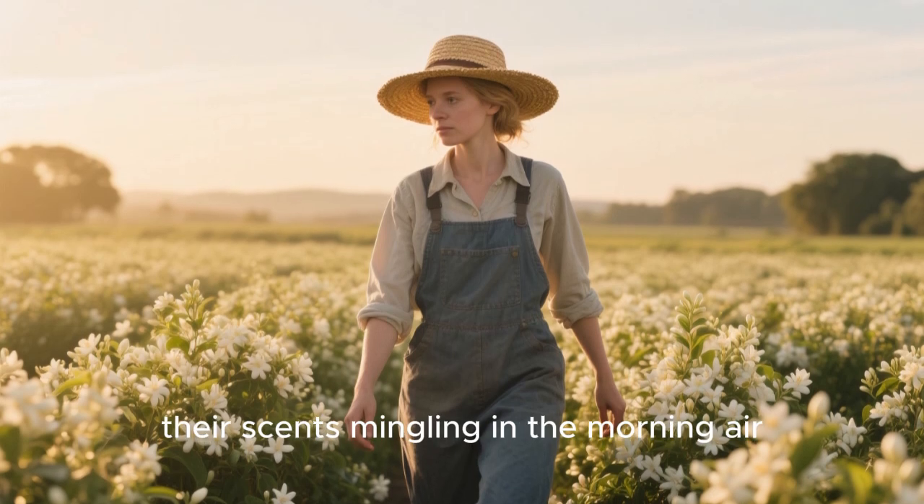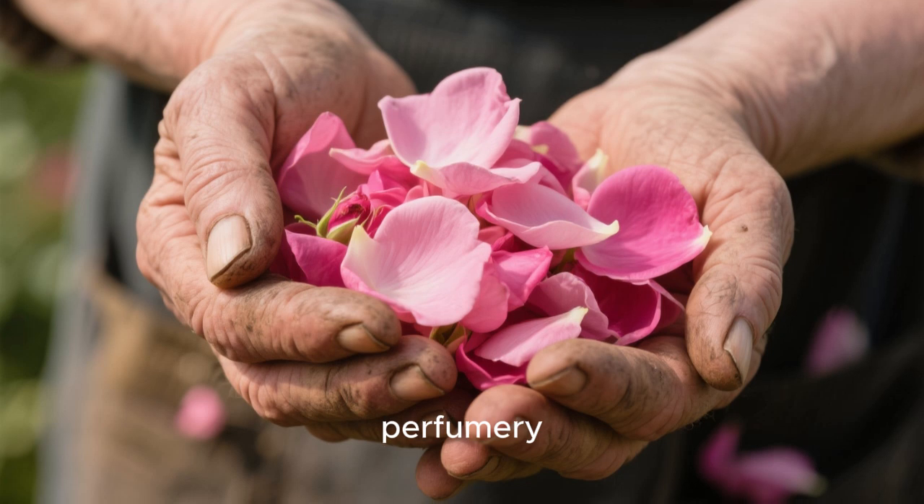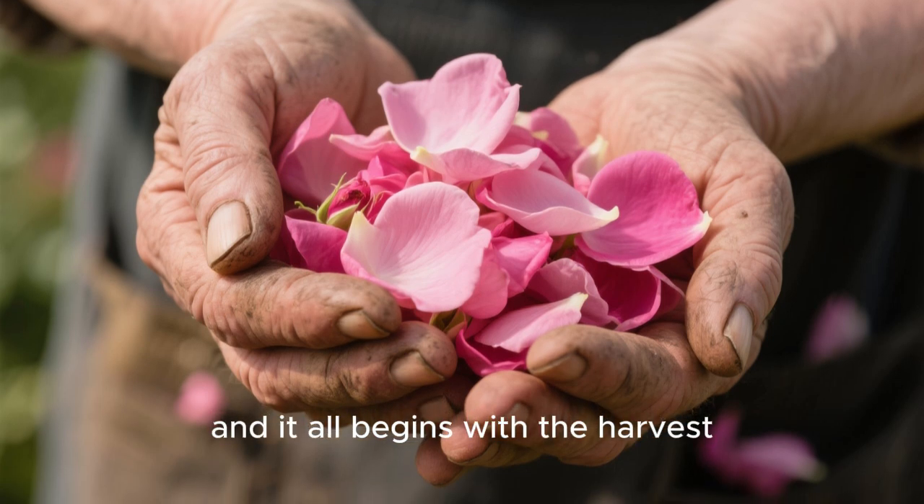and lavender, their scents mingling in the morning air. For centuries, this region has been the heart of perfumery, and it all begins with the harvest.